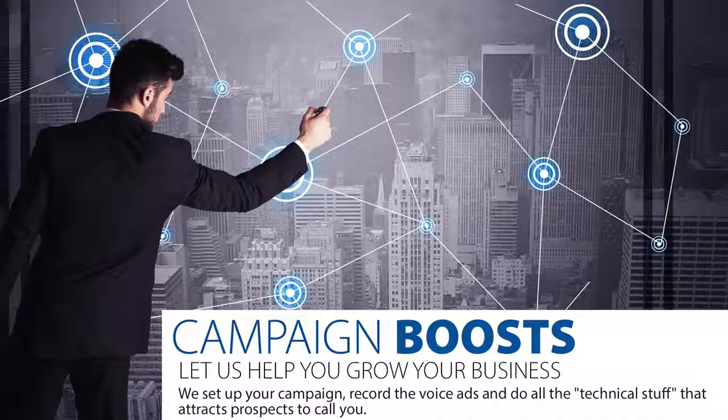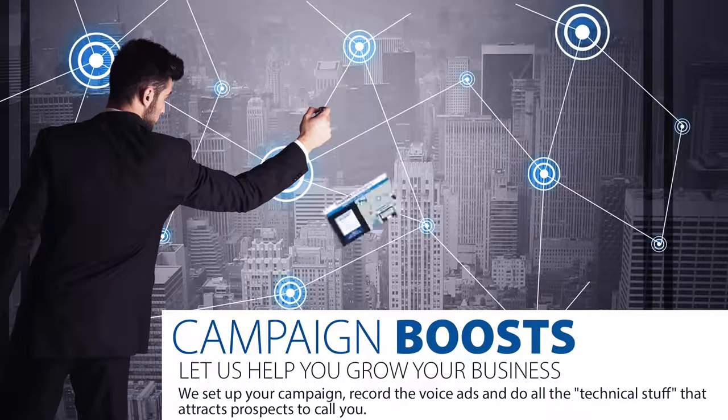Once your call capture number is assigned to you, you can request optional boost campaigns. Tell us where you want to grow your business and when you want to start. For example, let's say your company's convention is in Vegas in six months — we'll target that area with your number and you'll get texts and calls from people in that market who are exclusive to you.